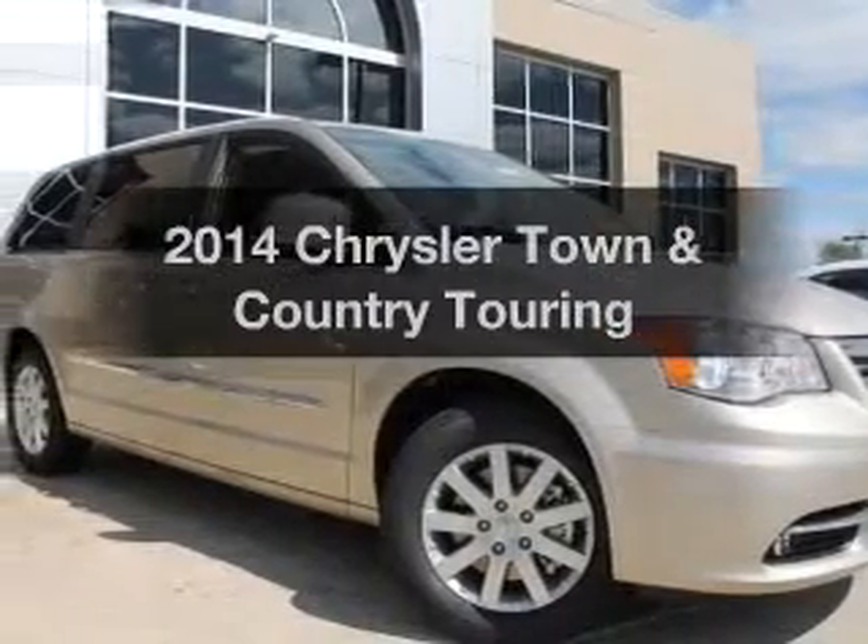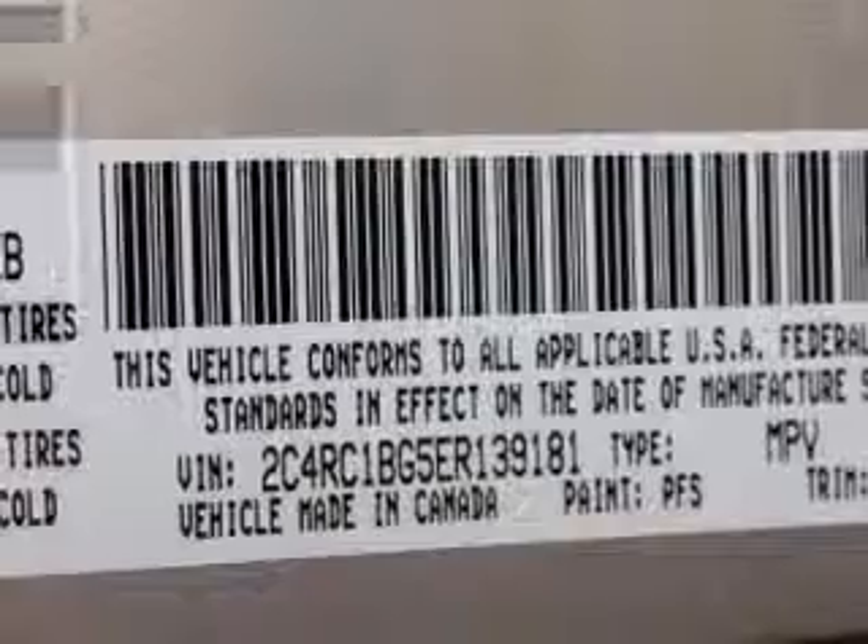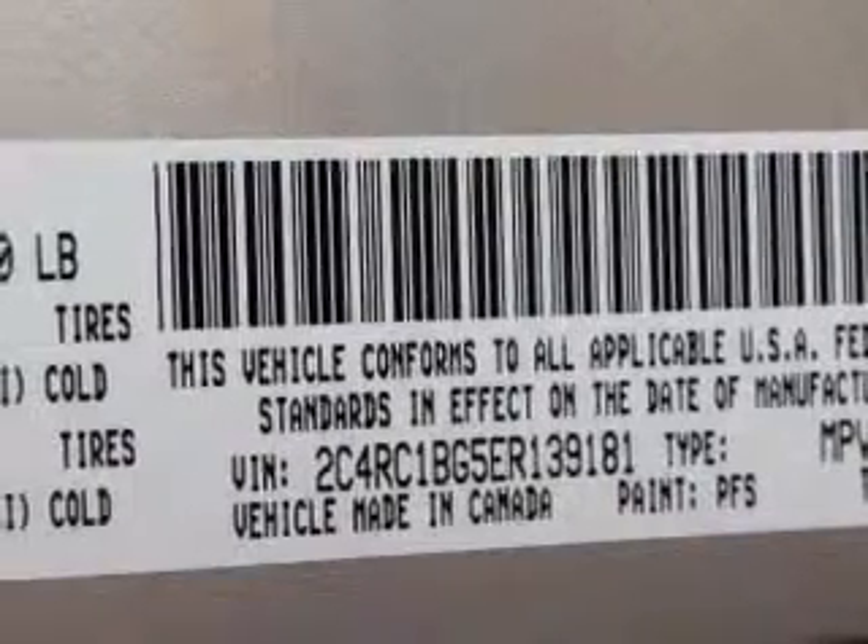Introducing the 2014 Chrysler Town & Country — this is the set of wheels you've been looking for. With a solid 6-cylinder engine, the powertrain includes front-wheel drive driven by an automatic transmission.